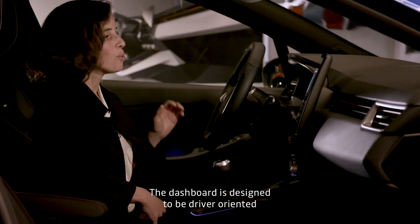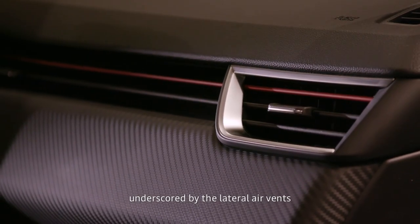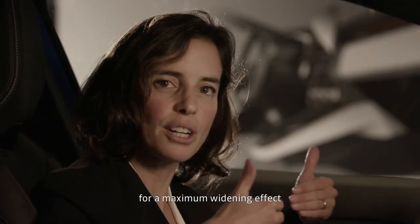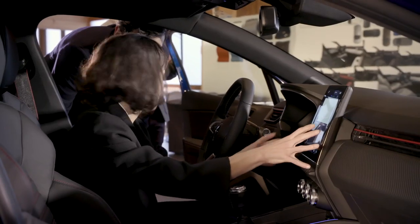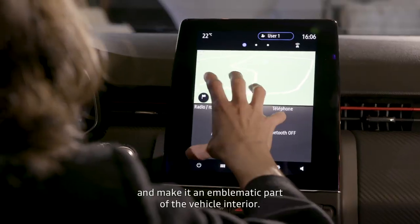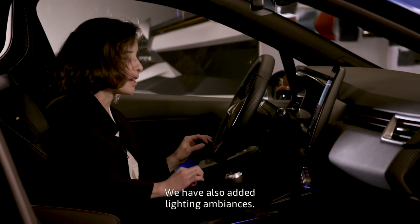We have designed a dashboard oriented towards the driver, rather airy. We have a traversing principle, which gives a maximum width effect, with the totem that comes from the first plane. The idea was to put in value all the technology of this screen, creating an emblematic piece inside the vehicle. We wanted to add luminous ambiances.